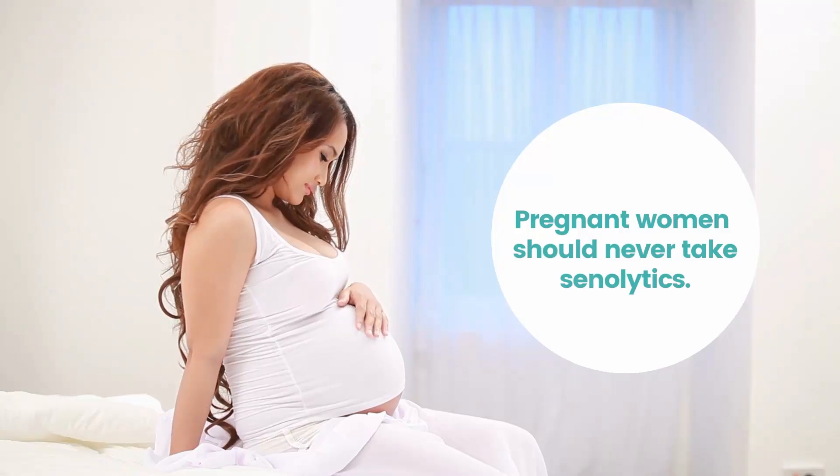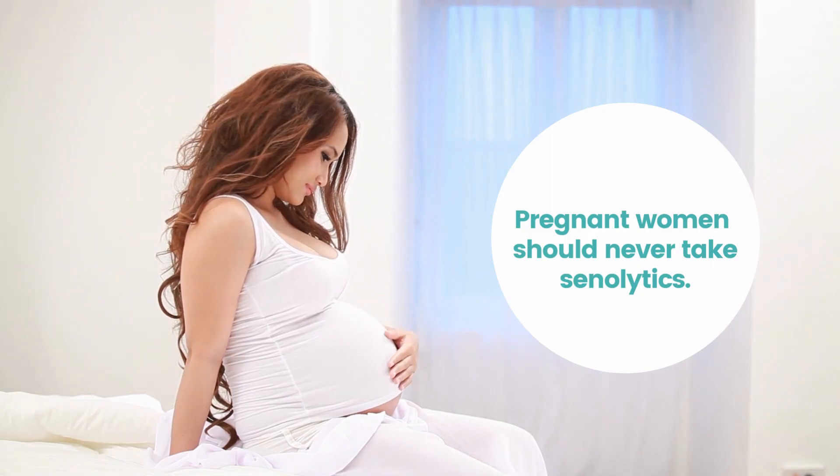Another important note: pregnant women should never take senolytics because of the critical role senescent cells play during pregnancy.